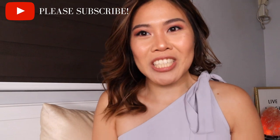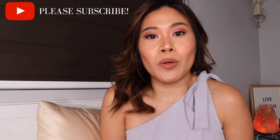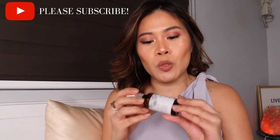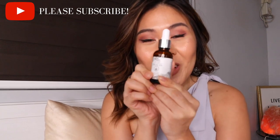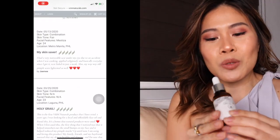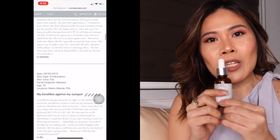Hey guys! Welcome back to my channel. In this video, I'm so excited to talk about our super-duper best-selling product, which is the CPCG Oil. This product is a crowd favorite — there are so many reviews that you can see about this product online.